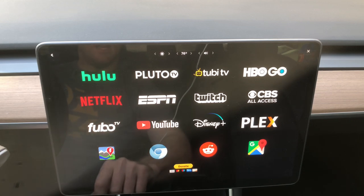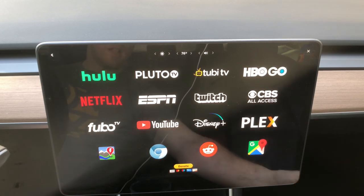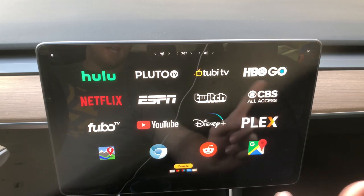Now we have the full screen here with all of the different icons: Hulu, Pluto, Tubi, HBO Go, Netflix, ESPN, Twitch, CBS All Access, Fubo, YouTube, Disney Plus, Plex, Better Route Planner, Chrome Browser, Reddit, and Google Maps.